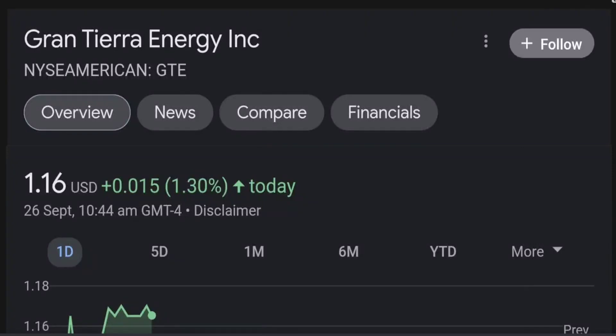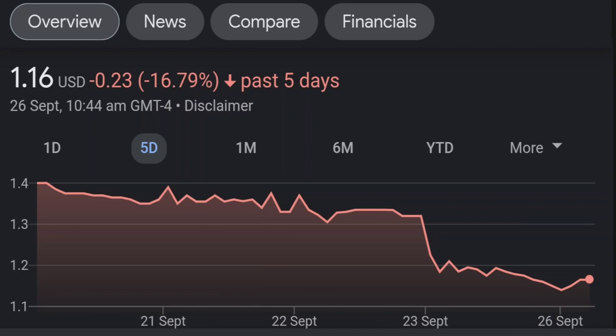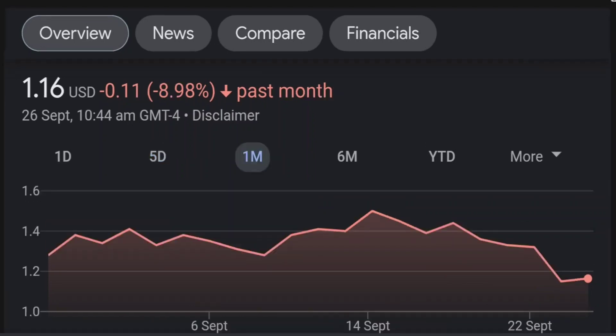Hello guys, welcome back to our YouTube channel. This is a technical analysis on GTE. So it made a nice run from this accumulation or consolidation area, and right now it seems to be overbought. If we go back to the weekly chart, I'm a little bit concerned about this shooting star doji candle — this usually means a reversal pattern. It seems like the selling pressure is quite high and it might be the start of a reversal downward.